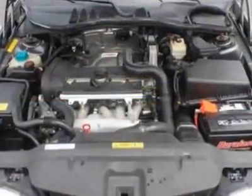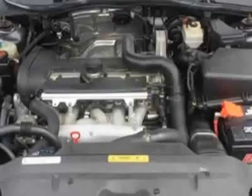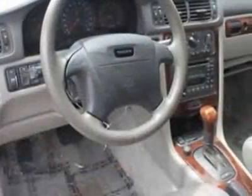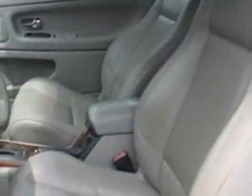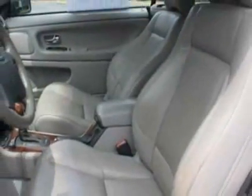This C70 boasts a 2.4 liter engine and has a 5-speed automatic transmission. Additional options for this vehicle include power driver's seat, cassette, cruise control, and driver airbag.